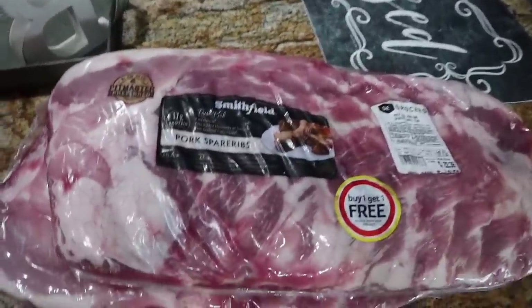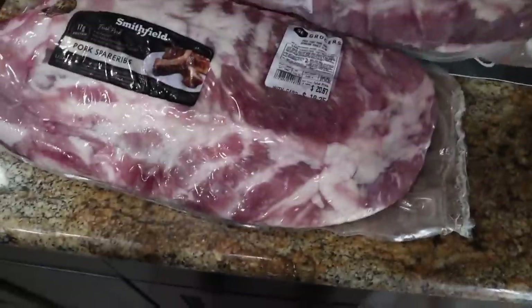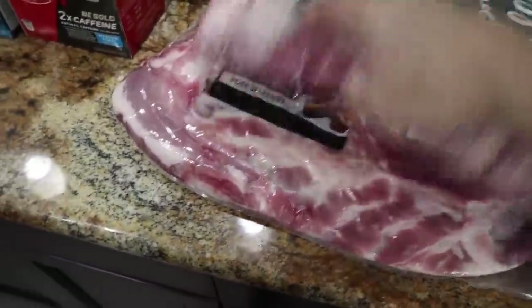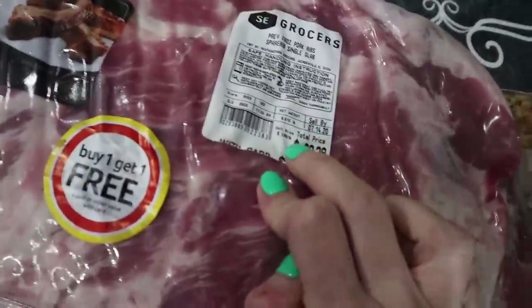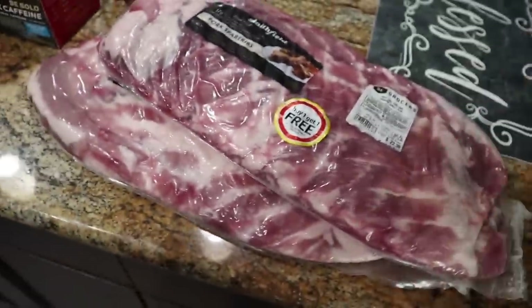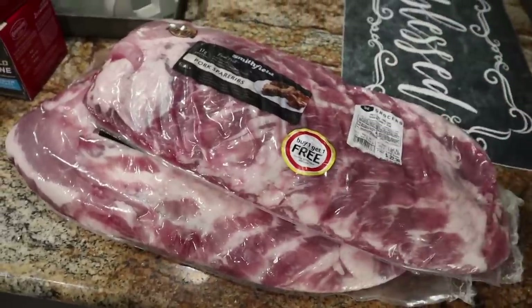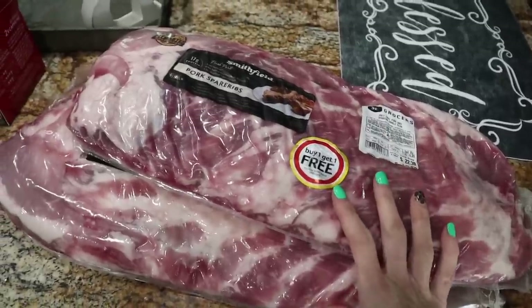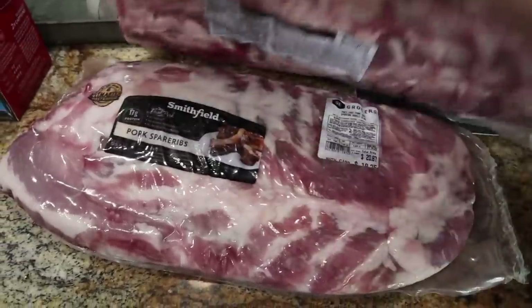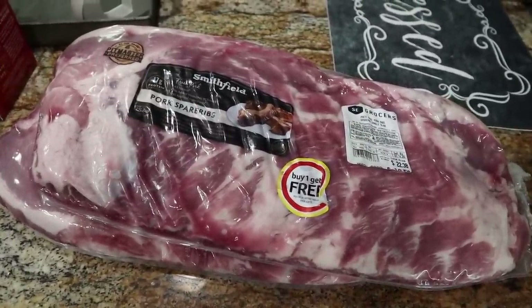I could not pass up on this deal — they had their pork spare ribs buy one, get one free. This was $22.38 for two slabs. This one is six pounds and this one is six pounds pretty much as well, so 12 pounds of ribs for $22.38 — that's insane. I'm just going to pop these in the freezer. Instead of our steak night, we'll probably have ribs because I've been craving them and they've been so pricey. When I knew they were going to be buy one get one free at Winn-Dixie, I had to score on that deal.